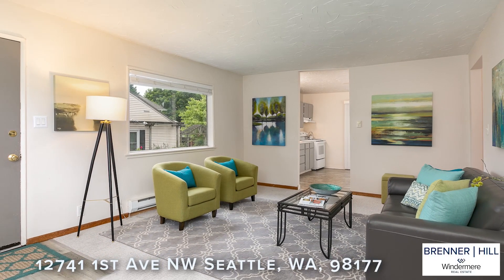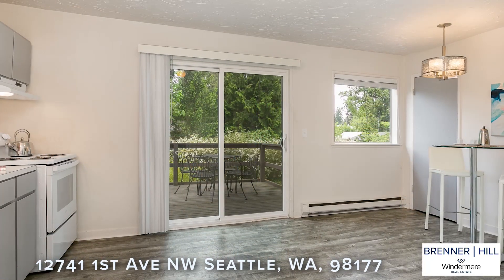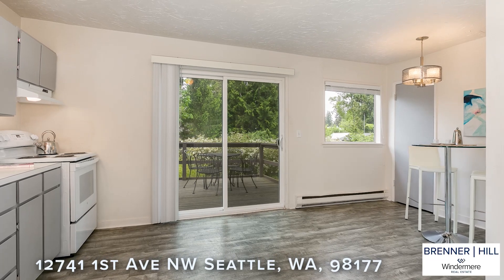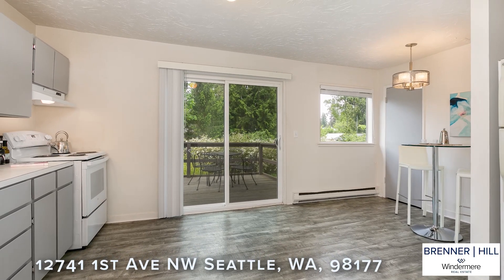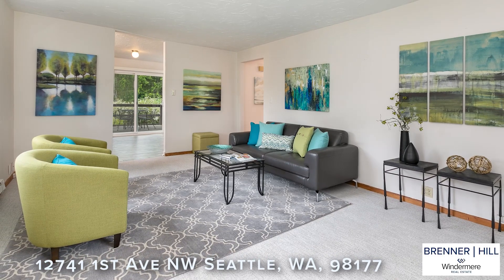We love one-story homes because of the flexibility they offer and their general wide appeal. Did you know that they tend to live much larger because there's more living space per square foot? You aren't giving up square footage on staircases. Single-story homes are also easier to maintain and are more energy efficient.